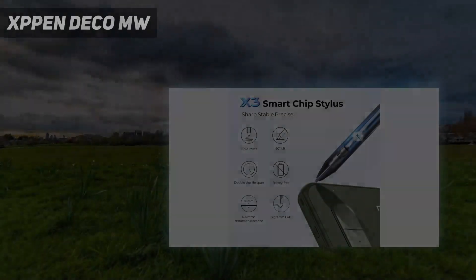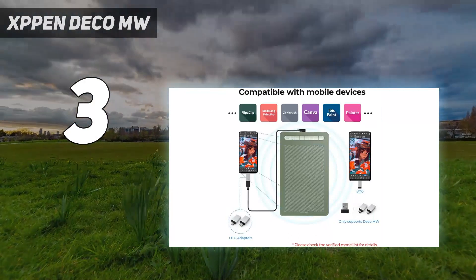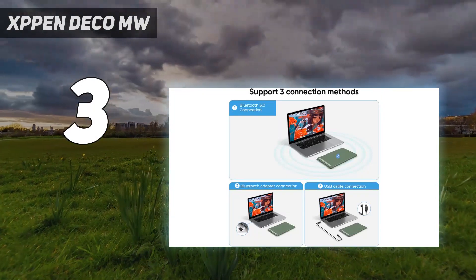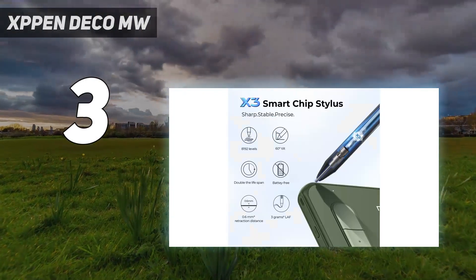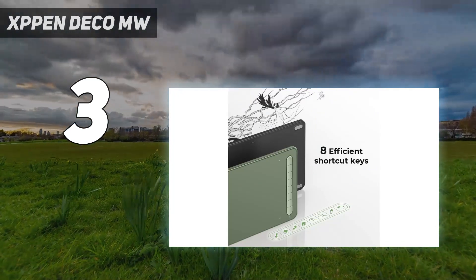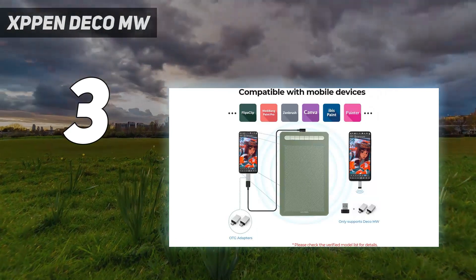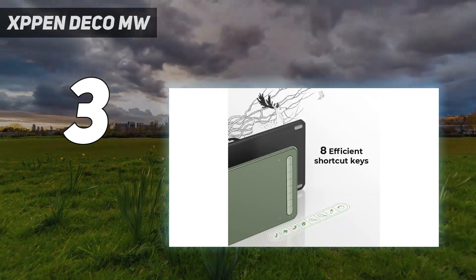At number 3: the XP-Pen Deco MW. The XP-Pen Deco MW is an affordable and eye-catching drawing tablet that's a great starter option for new artists and beginners to digital art. In our review, we recognized this as a good entry-level tablet that isn't too expensive but features good specs where needed. Pro artists would need more, especially when it comes to reliability and ease of setup and calibration, but for anyone new to digital art seeking a solid drawing tablet, the XP-Pen Deco MW is recommended.